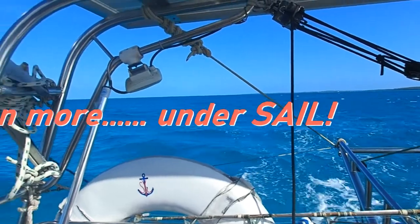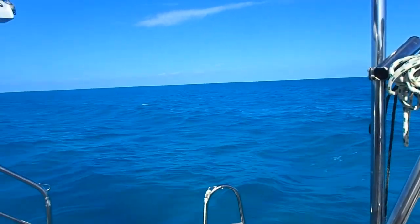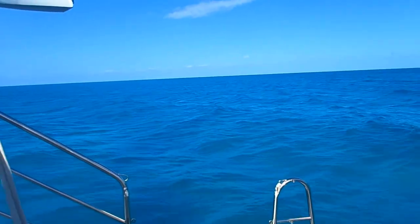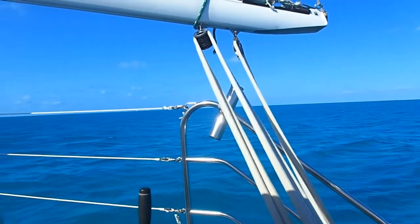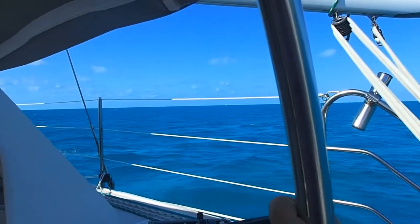This is my absolute favorite type of sailing. Four or five knots. Easy. Beautiful. Down the wind.